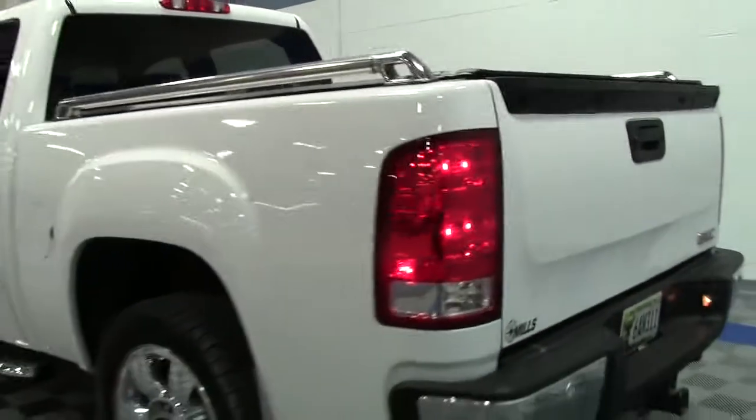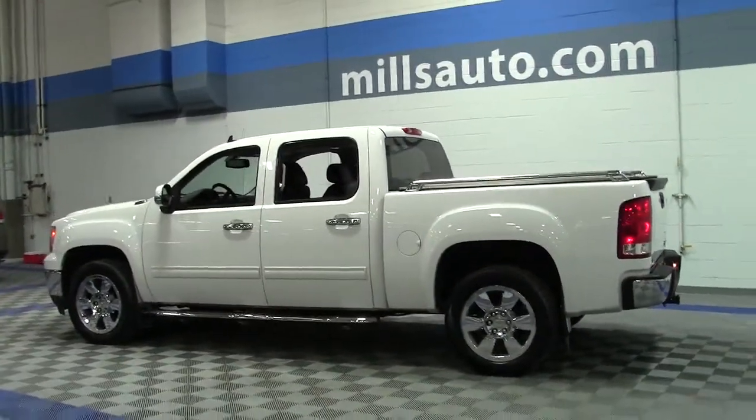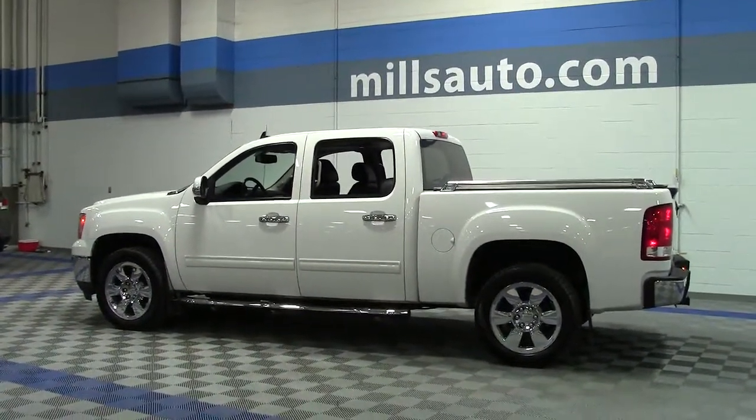Overall, this is a beautiful truck with lots of premium options and it's in great shape. If you'd like to take a closer look, give us a call at 866-455-7638, or drop in to Mills GM on Highway 371 in Brainerd-Baxter.